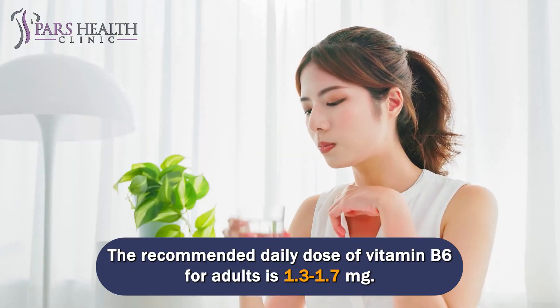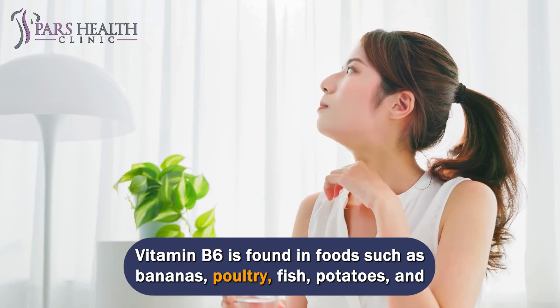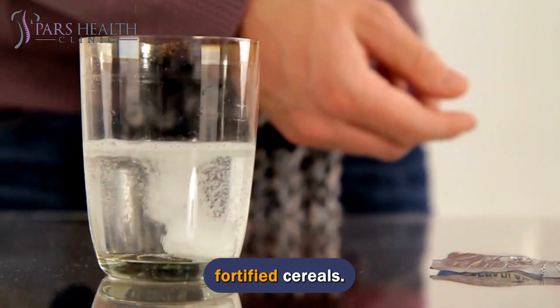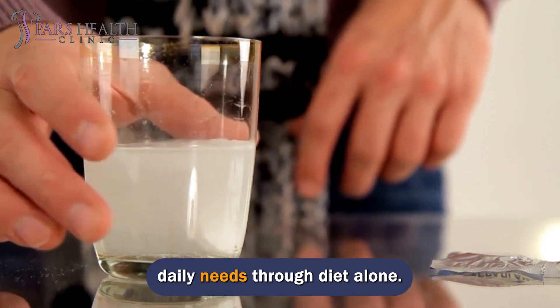The recommended daily dose of vitamin B6 for adults is 1.3 to 1.7 mg. Vitamin B6 is found in foods such as bananas, poultry, fish, potatoes, and fortified cereals. Nutritional supplements are also available for those who cannot meet their daily needs through diet alone.